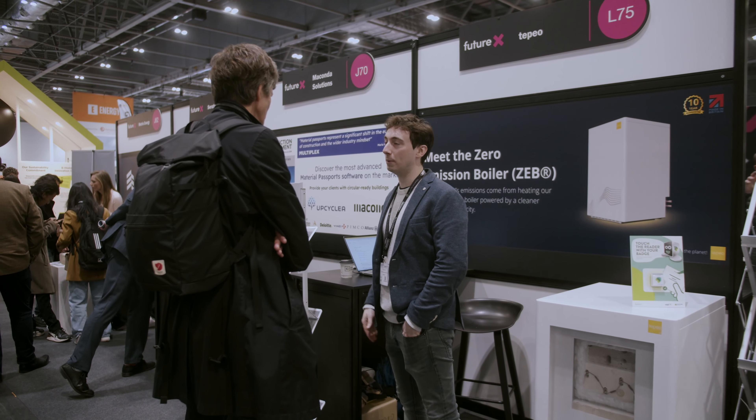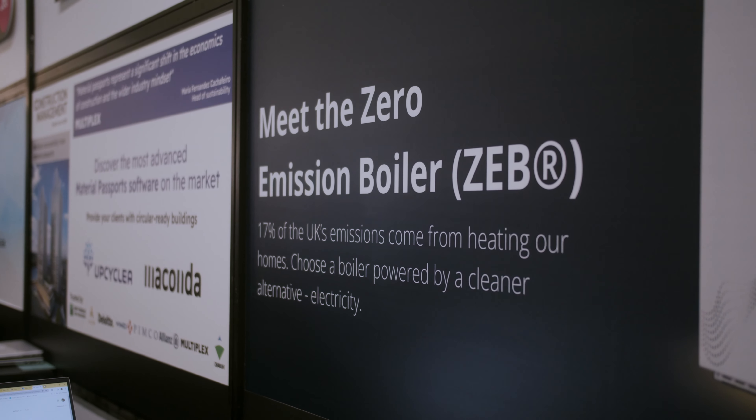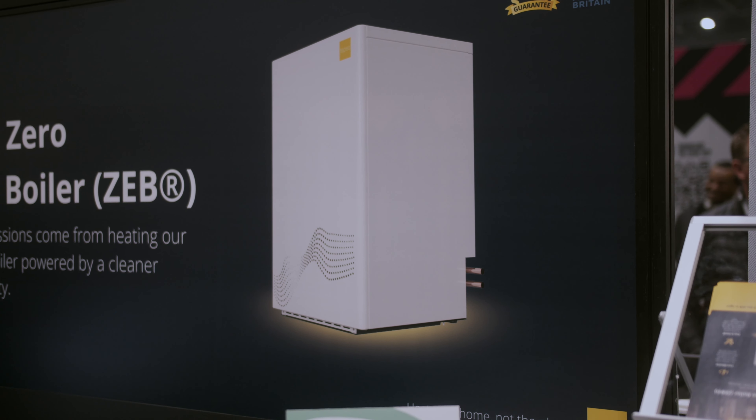The main innovation we have at the show this year is our zero emission boiler. It's an alternative to clean technologies like heat pumps or existing fossil fuel based heating technologies like your boiler. It's a clever piece of kit that uses off-peak power to charge up and store energy for use later in the day — a bit like a battery but for heating. So it's a smart alternative to a fossil fuel system.